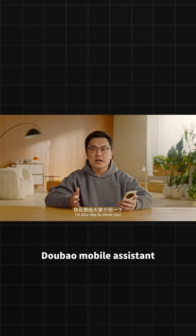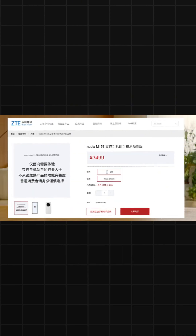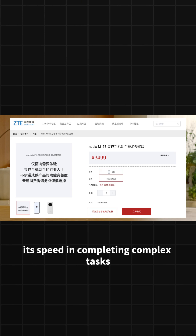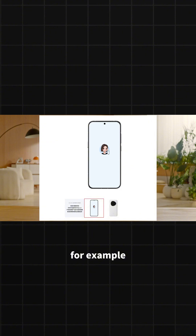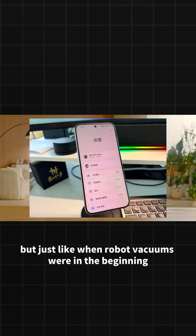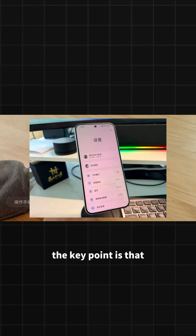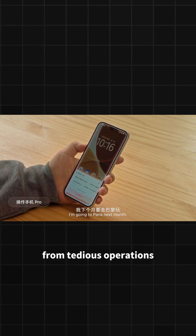Of course, DuBao Mobile Assistant is currently still a preview version loaded on a ZTE engineering prototype costing 3,499 yuan. According to actual testing, its speed in completing complex tasks is still a bit slow — comparing prices might take nearly two minutes, even slower than manual operation. But just like when robot vacuums were in the beginning, they definitely couldn't clean as fast or as thoroughly as humans. The key point is that it has the hope of liberating people from tedious operations.